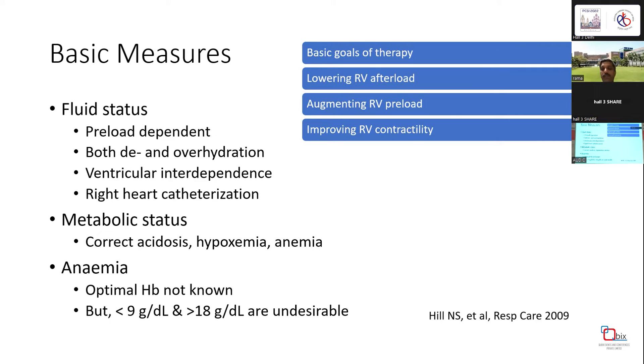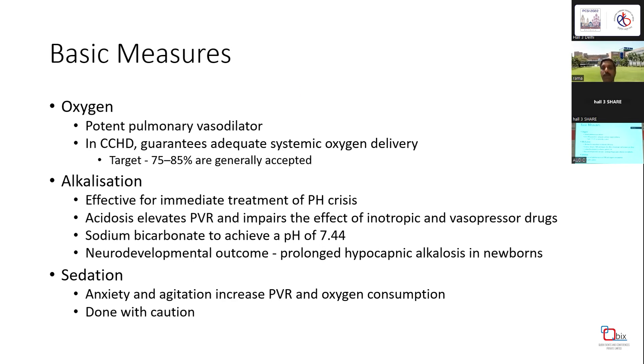Correct acidosis, hypoxemia, and anemia. For anemia, we don't know the optimal hemoglobin in this situation, but hemoglobin less than 9 and greater than 18 in cyanotic congenital heart disease are undesirable. In a non-ventilated patient, oxygen is a potent pulmonary vasodilator, but this role is not proven in the absence of hypoxia. Alkalinization — giving sodium bicarbonate to achieve a pH of 7.44 — has been proposed, but some reports suggest prolonged alkalinization may be harmful in newborns and neonates.